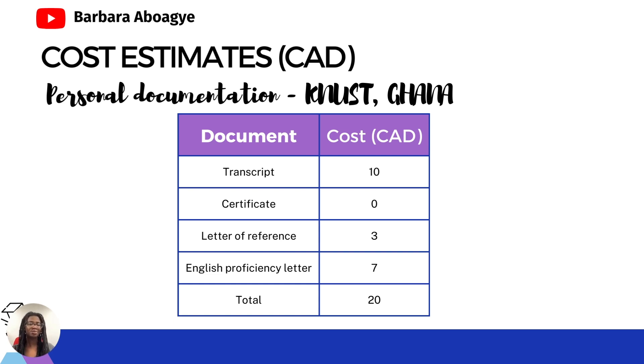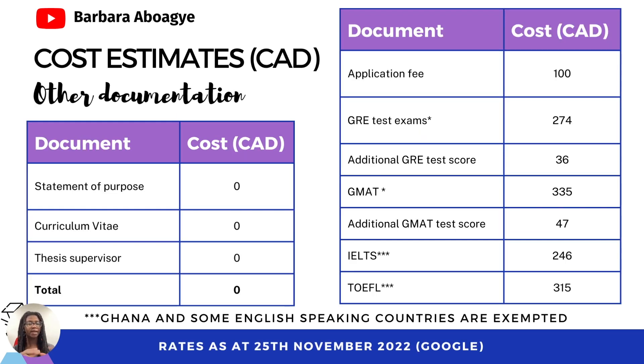Roughly, your personal documentation will take a maximum of 20 Canadian dollars — that's the worst case scenario. For your statement of purpose, I always advise you to write it yourself, so that's zero. Your CV is also zero because you're going to do it yourself. For finding a thesis supervisor, you just need your time, so all in all for these documents it's zero. What you might need is time.